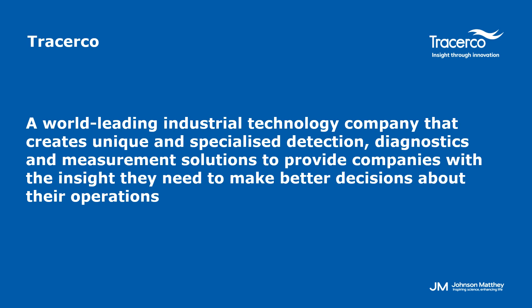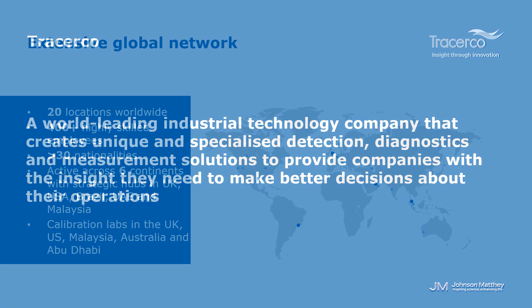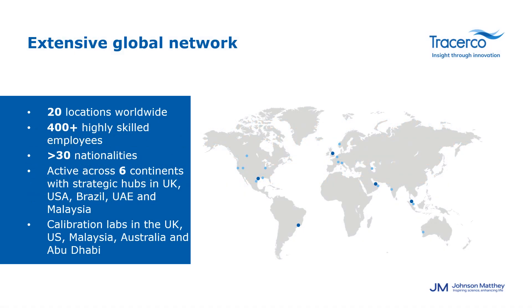Our mission is to continue to be a world-leading industrial technology company that creates unique and specialized detection, diagnostics, and measurement solutions to provide companies with the insight they need to make better decisions. Tracerco started as a small research team in 1958 and now operates for over 60 years across six continents, with milestones including the first nucleonic level instrument and the Queen's Award for Innovation for the world's first intrinsically safe radiation monitor. We currently employ over 500 employees with 30 global bases and calibration and repair service centers in the US, UK, Malaysia, and Australia.